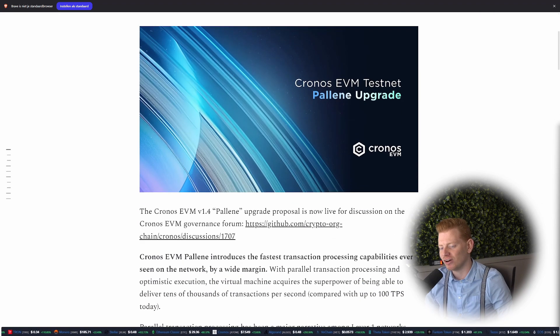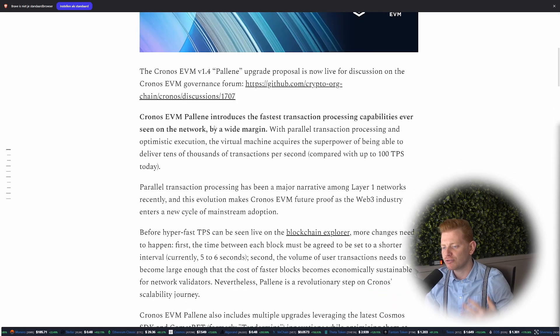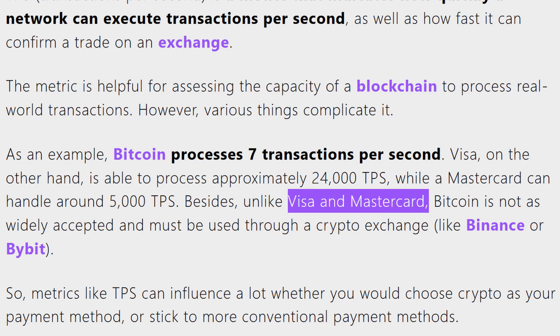Let's start with parallel transactions, because if you scroll down, we can directly see that this EVM Palina upgrade will introduce the fastest transaction processing capabilities ever seen on the network — and not just a bit, but by a wide margin. With the new method of parallel transactions, they can increase the network throughput from about 100 transactions per second to tens of thousands of transactions per second. Currently Visa can process about 24,000 transactions per second.